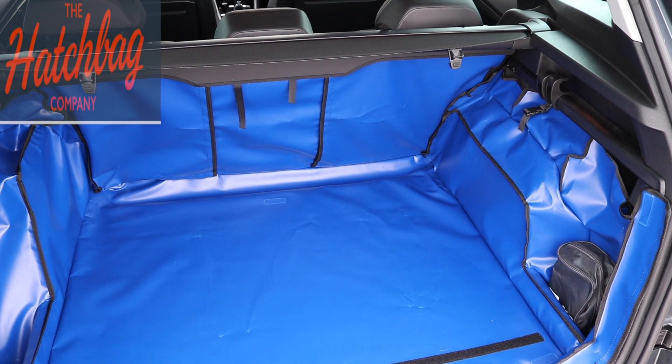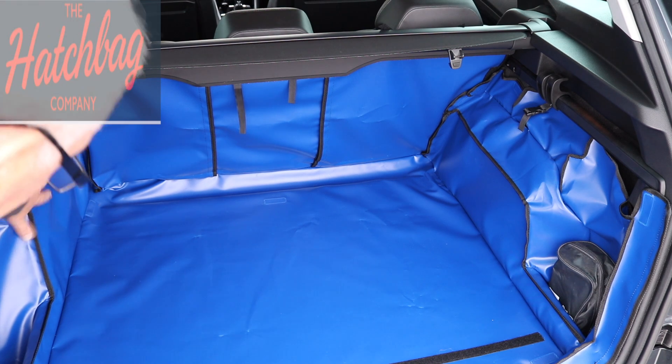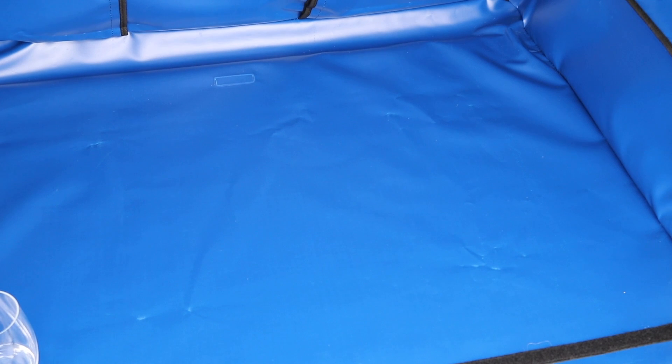The Hatchbag Company can make this liner for your car and any car that is currently available. If they don't have it, they can source the actual dimensions and shape. As you can see, this has been designed to fit this Skoda of mine and it follows the contours of the inside of the body panels itself.